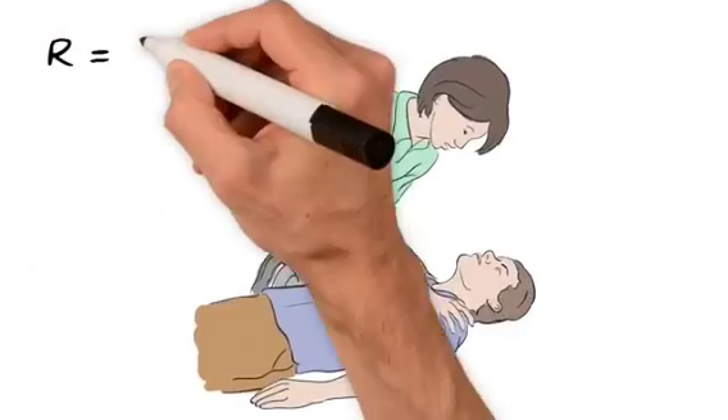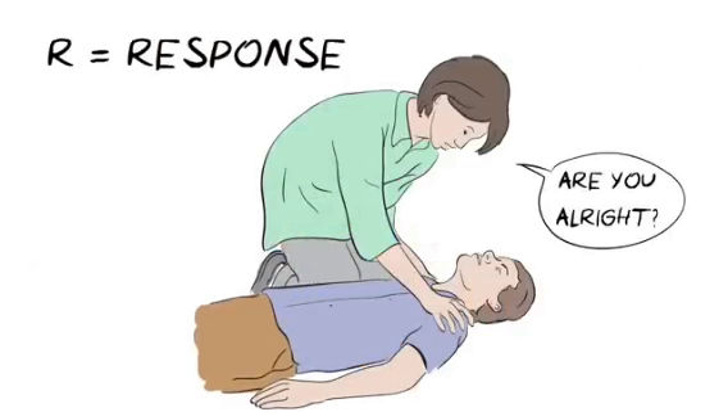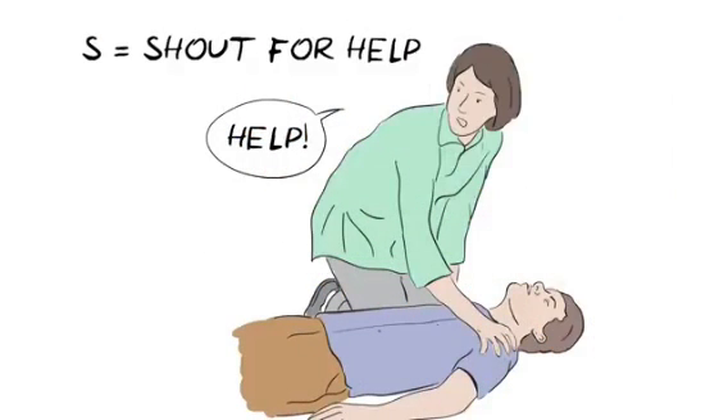R is for response. Shake them gently by the shoulders and ask them loudly, 'Are you alright?' If there is no response, you need to S — shout for help, as any assistance will be helpful.